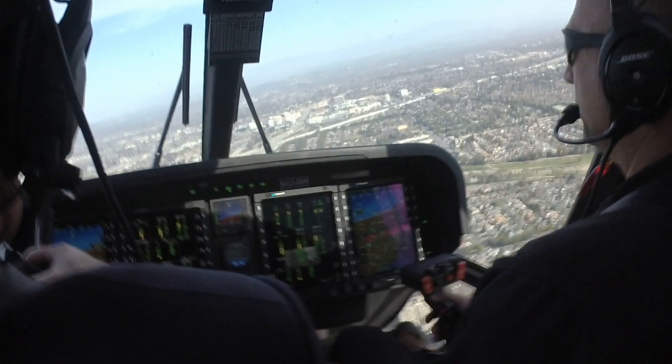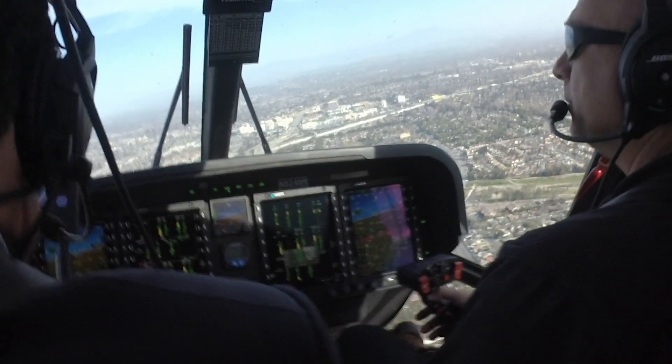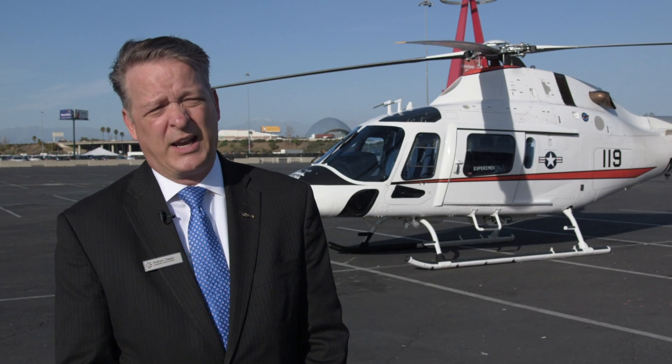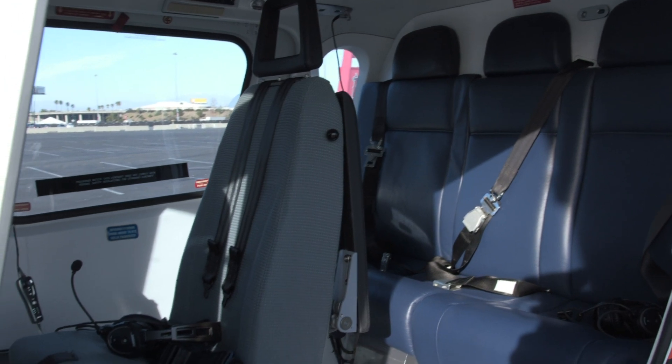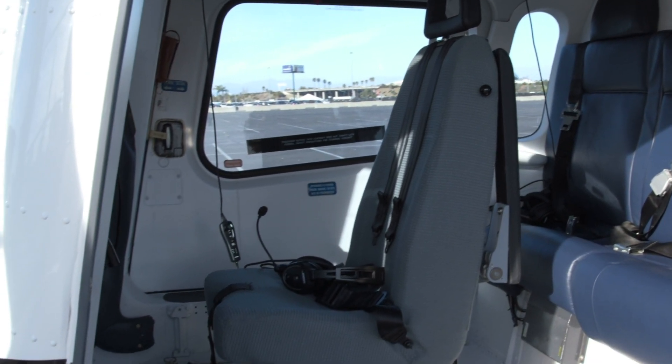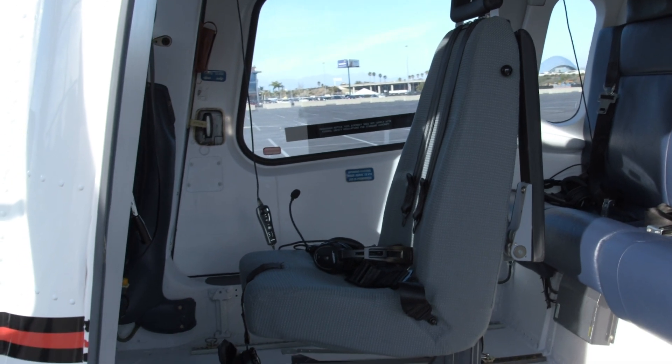We had to include an auxiliary generator capable of picking up the full electrical load in case of a primary generator failure without any load shedding. And then obviously the configuration of the aircraft itself — the cabin has an optimized seat for a non-flying student that can sit in that seat, see everything going on in the cockpit, and be a part of the learning process long before they even set foot in the left seat of the aircraft.